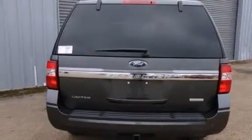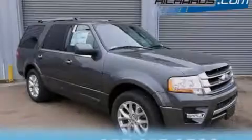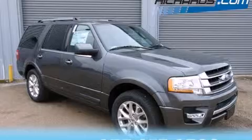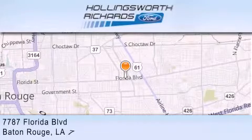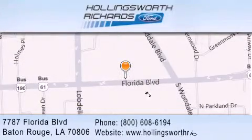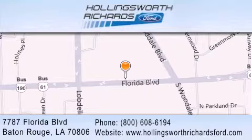This vehicle is sure to sell fast. Call and arrange your test drive today. Hollingsworth Richards Ford is located at 7787 Florida Boulevard in Baton Rouge. Our goal is to exceed all of your expectations to ensure that you'll return for future visits.